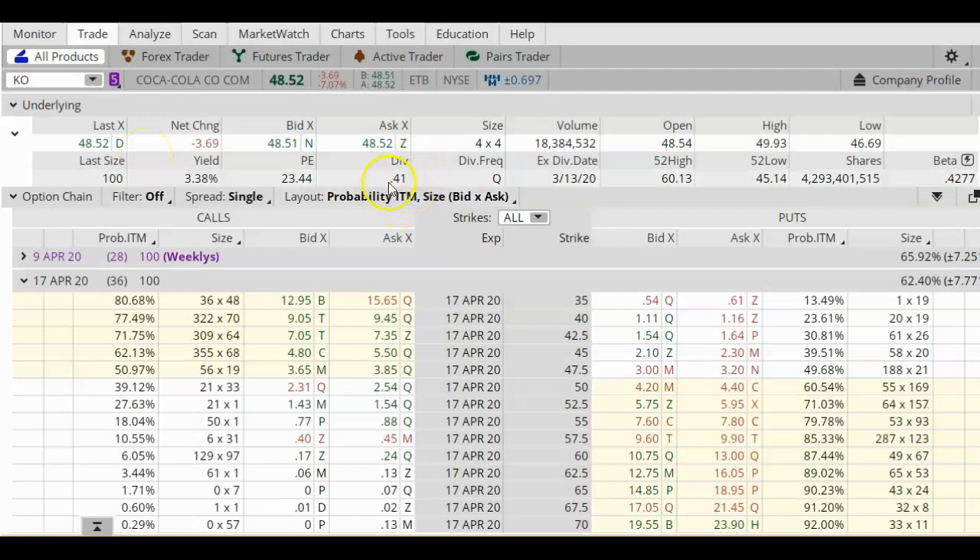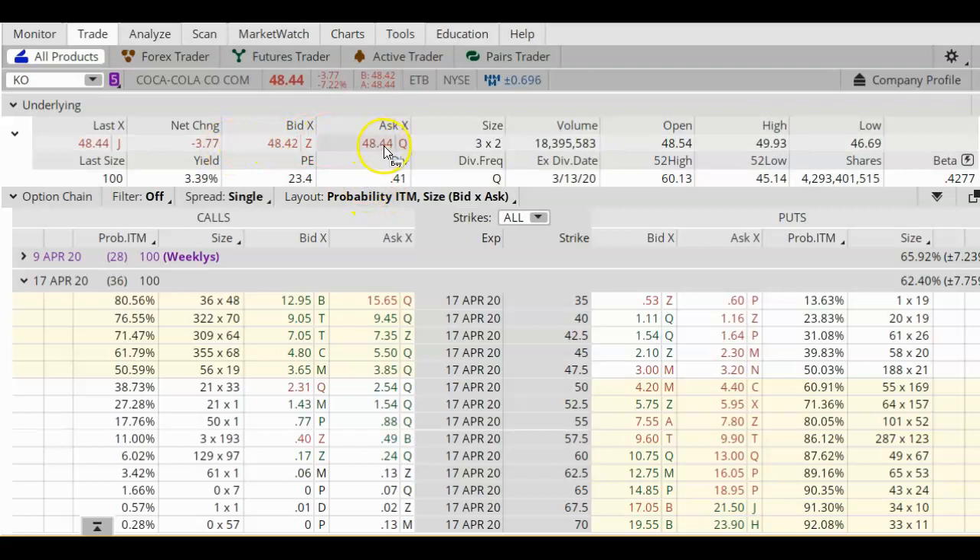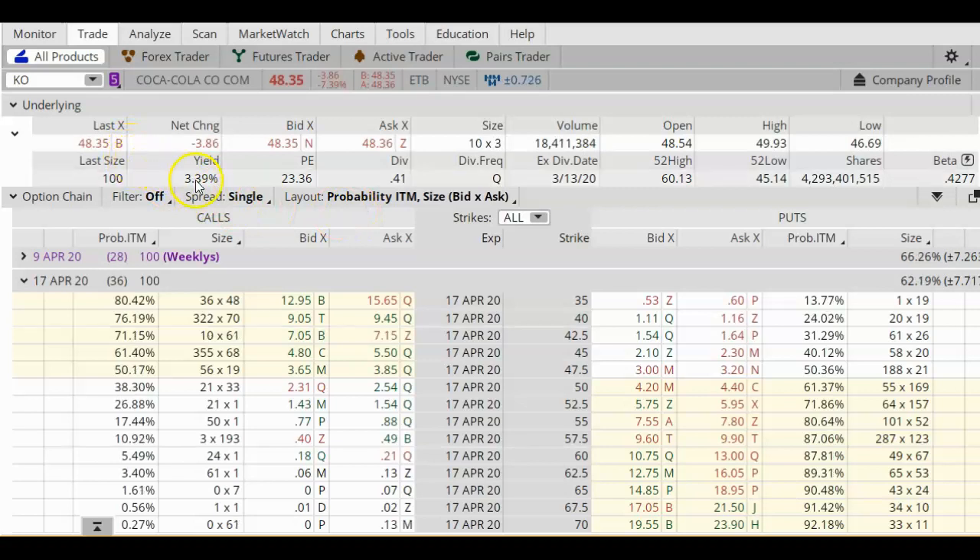If you get the stock at a cheaper price, your yield is going to be higher, because everybody who owns the stock gets $0.41 per share regardless — whether they paid more or less for the stock. You can look at this yield as kind of the return on your capital. It's an indirect return, not the real return.